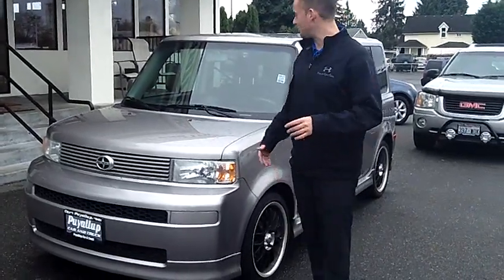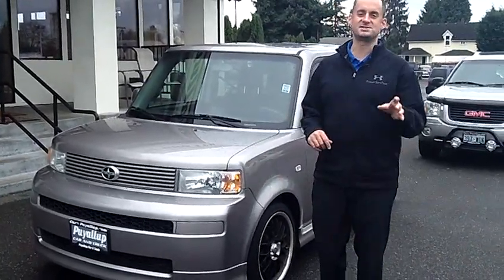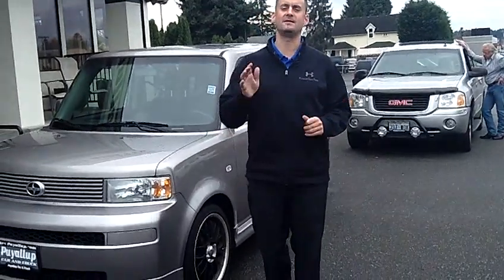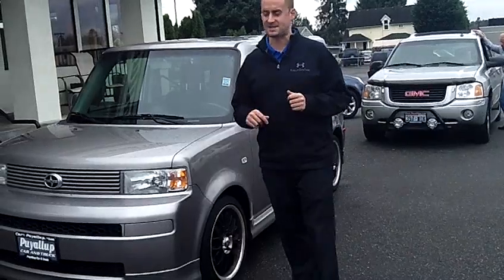Hey folks, Adam Ashby here with Piaw Car & Truck. I'd like to show you our 2006 Scion XB — one owner, local trade-in, clean vehicle history report, never been in an accident.